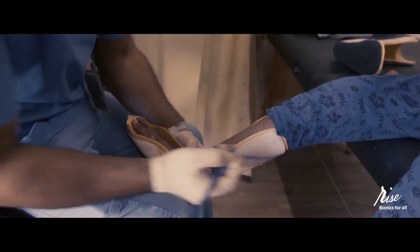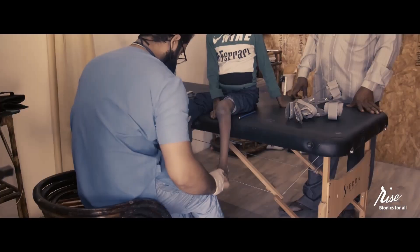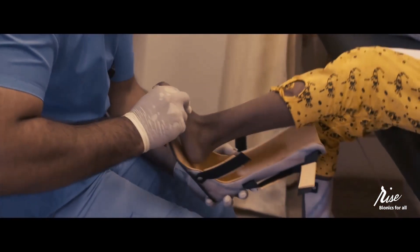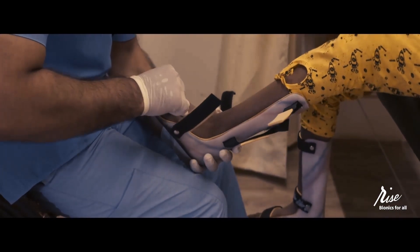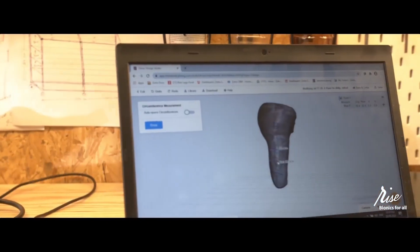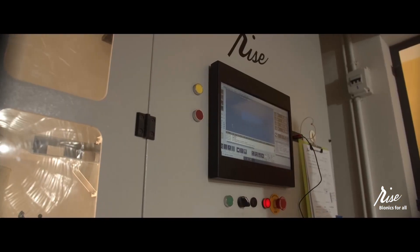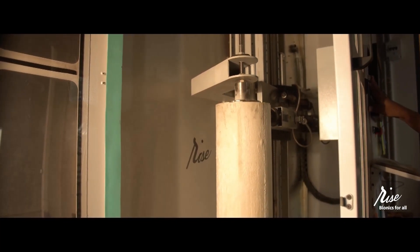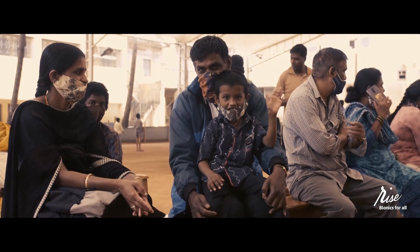We can now make these bionics in a matter of a few hours, as opposed to the usual timelines which stretch into days or weeks — all with the option of same-day dispatch. The RISE Bionics Digital Platform brings world-class bionics to everyone's doorstep, no matter where they are, so they can get back to life.